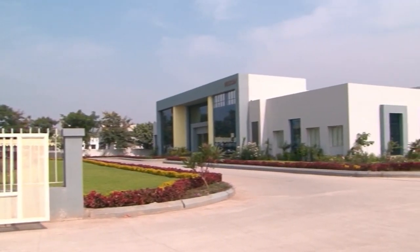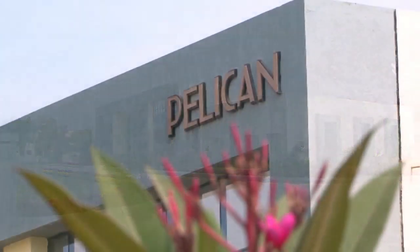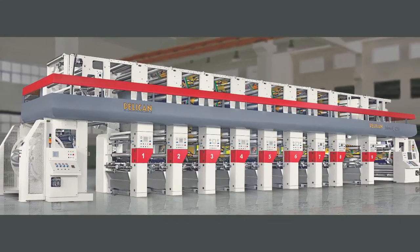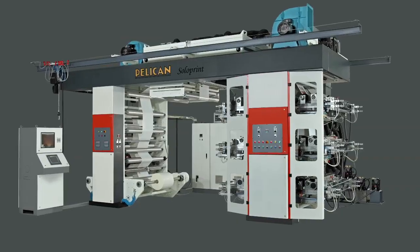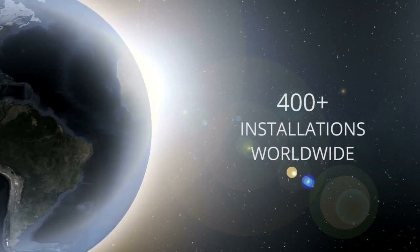Pelican, one of Asia's largest converting machinery manufacturing companies, including a new generation of rotogravure press, flexographic press, slitting machine, etc., having more than 400 installations worldwide.